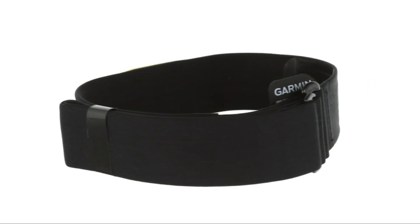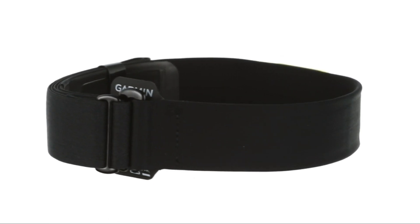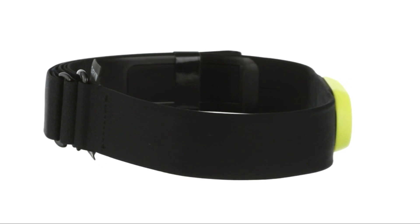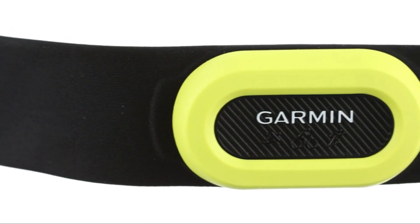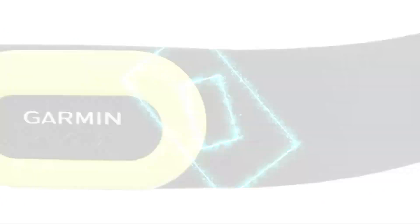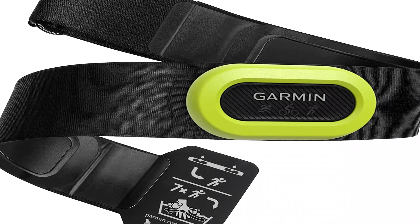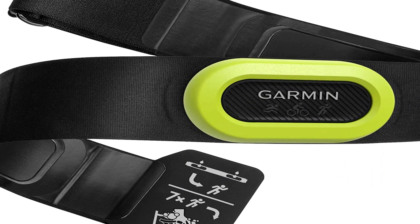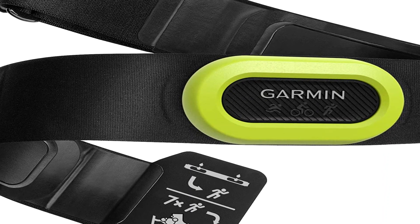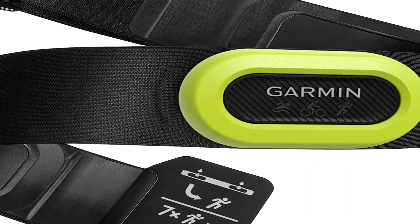The strap also transmits advanced running metrics and has on-board memory for watch-less activities. This follows a strap announced last January which brought dual Bluetooth Smart compatibility, however that strap lacked the running dynamics data and the ability to capture workouts without a watch. Now all that is together in one, albeit expensive, strap.